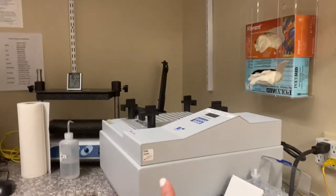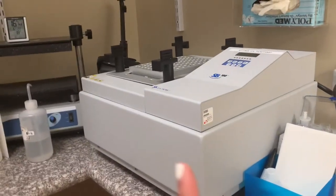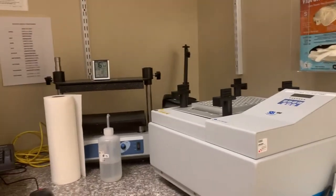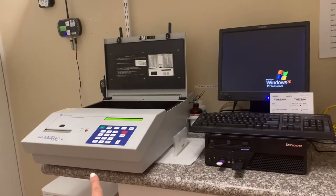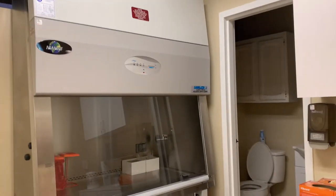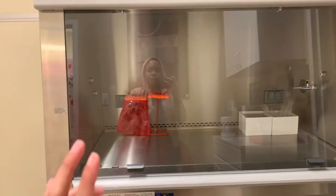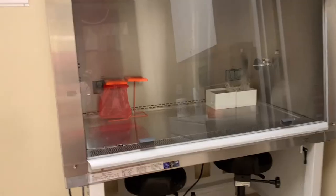Here we have another room where our biosafety cabinet is. This is where we do our samples. Here we have another room — our biosafety cabinet — this is where we do our samples for COVID transferring, because we have another tube for testing.